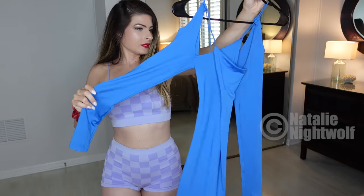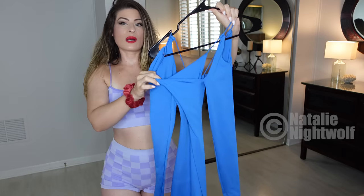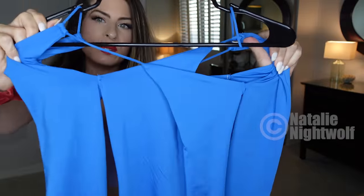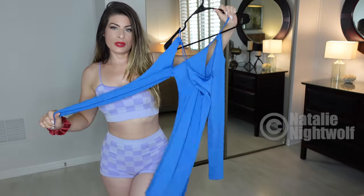This is the second dress. It's a blue mini dress with long sleeves and it's kind of strappy up top somehow. This one should actually be pretty cute too.